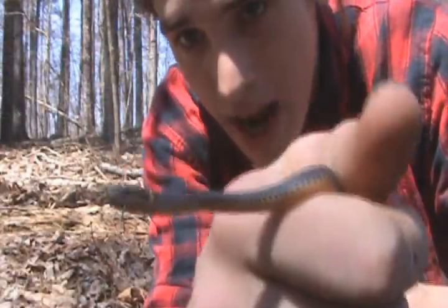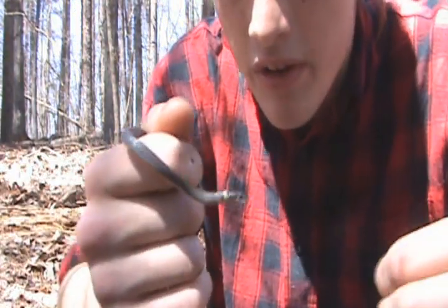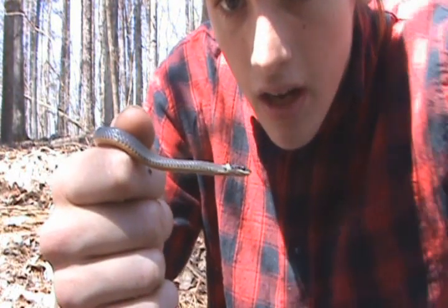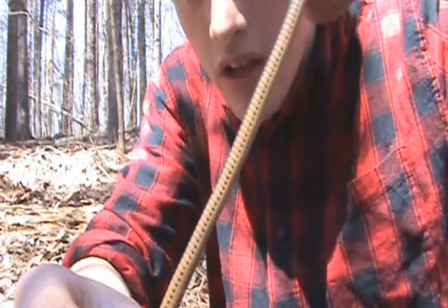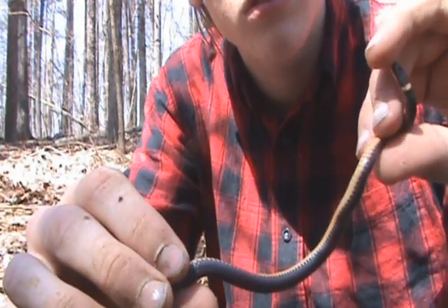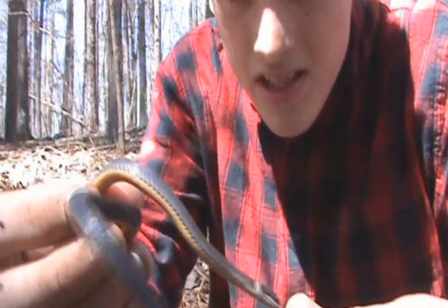Very similar habits to the southern ringneck snake except the ring of course and the range. Southern ringneck snakes are more coastal species and found elsewhere in North Carolina. There he is — beautiful snake, same belly coloration, yellowish orange color with the little black spots, very beautiful. Looks to be a female, not sure.